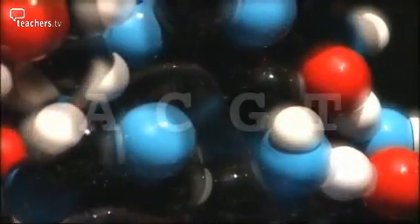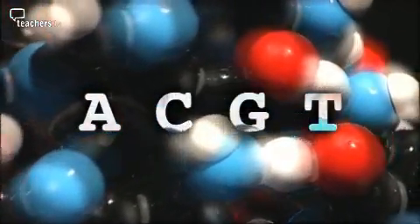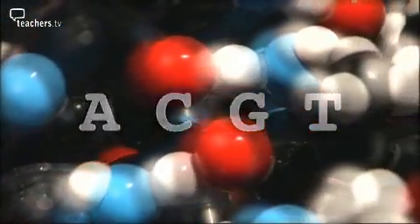So it's a bit like a book written in a four-letter alphabet: A, C, G, and T. And how many of those letters does it take to make a human being? Six thousand million of them.